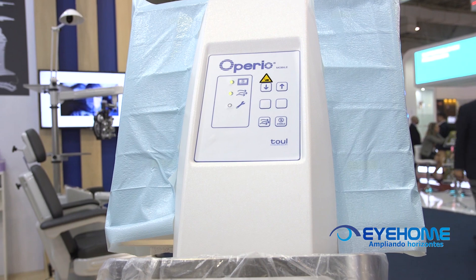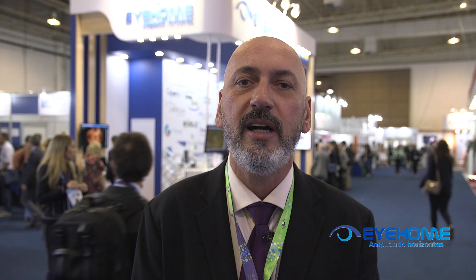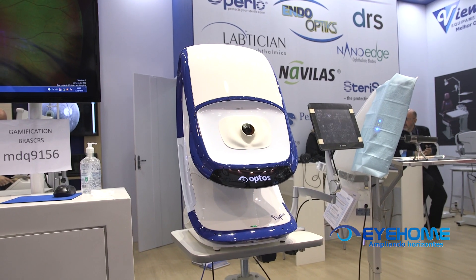Trouxemos aqui, pela primeira vez no Brasil, o Opério, que é um aparelho para controle de infecção em ambiente cirúrgico. A iHome sempre trazendo inovação e pensando no futuro.